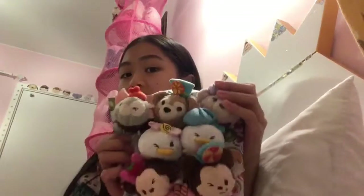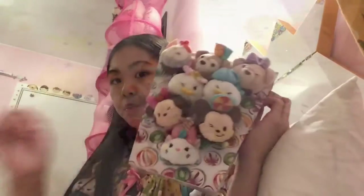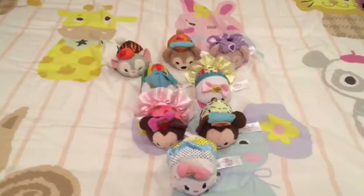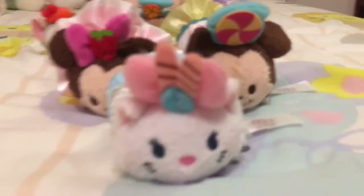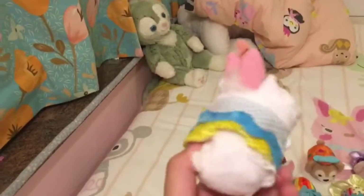So I'll open it and then show you what this looks like, the detail of it. So the Tsum Tsum looks like this. It was so beautiful and I love their details. But I think Marie is a bit ugly.